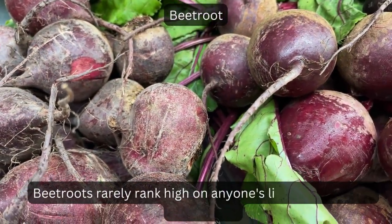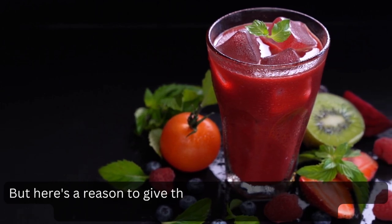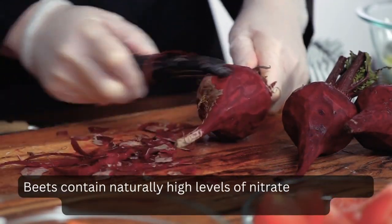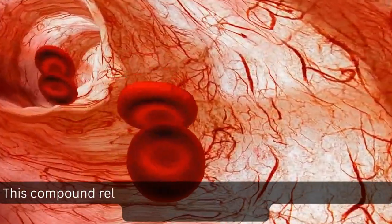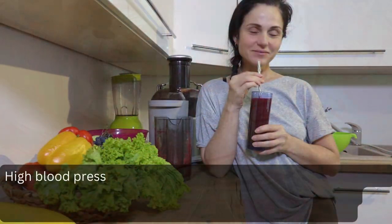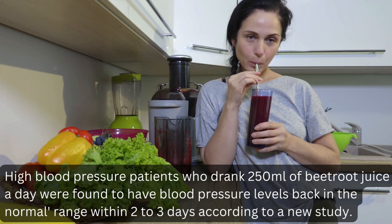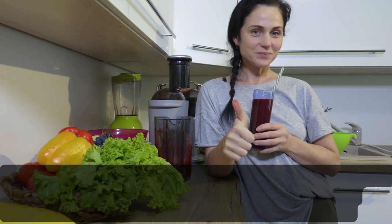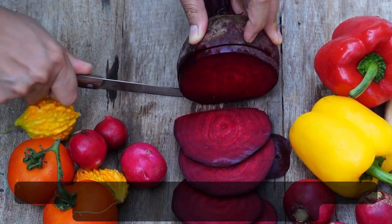Beetroot. Beetroots rarely rank high on anyone's list of most loved vegetables, but beetroot juice may help lower blood pressure. Beets contain naturally high levels of nitrates, which your digestive system converts into nitric oxide. This compound relaxes and widens blood vessels, which in turn lowers blood pressure. High blood pressure patients who drank 250 ml of beetroot juice a day were found to have blood pressure levels back in the normal range within 2-3 days according to a new study. Along with beet juice, eating organic raw beetroot in salads is also recommended for better results.